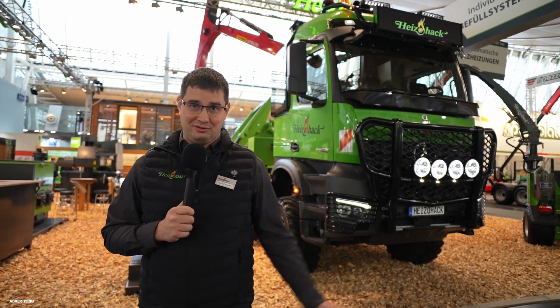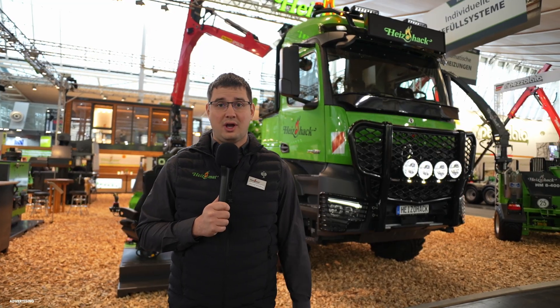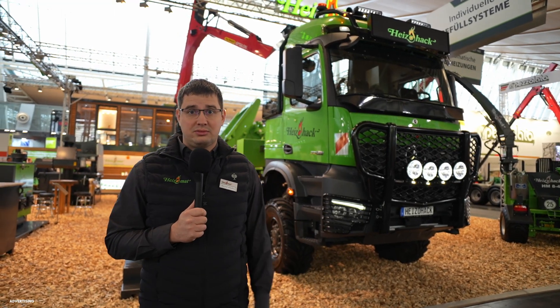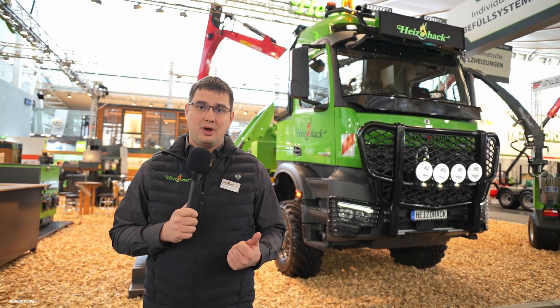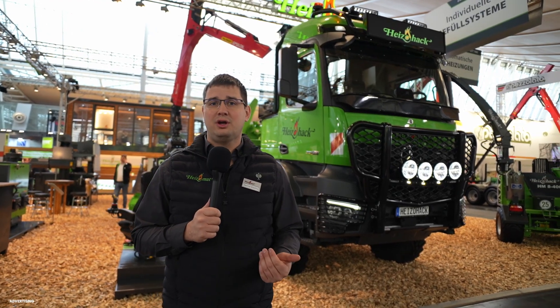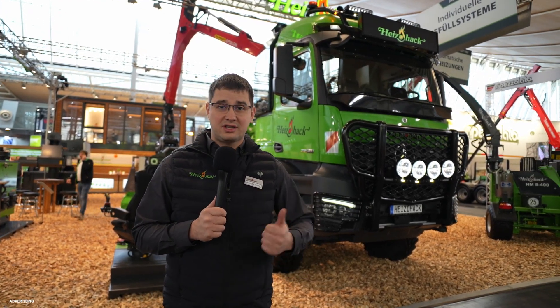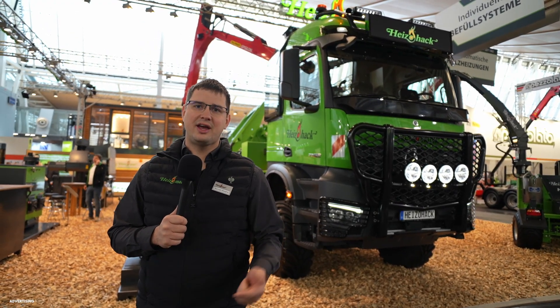Welcome to Agritechnica, welcome from Heizomart. We are here at the biggest exhibition in the world for agriculture techniques and we take this opportunity to show you our complete product portfolio around wood chips. We are the only manufacturer that covers everything around wood chips — you can start in the forest with a wood chipper and go all the way to our heating systems, and that is what we will show you now.